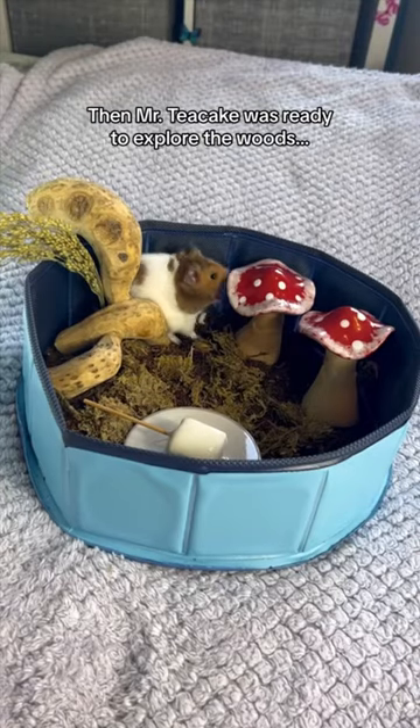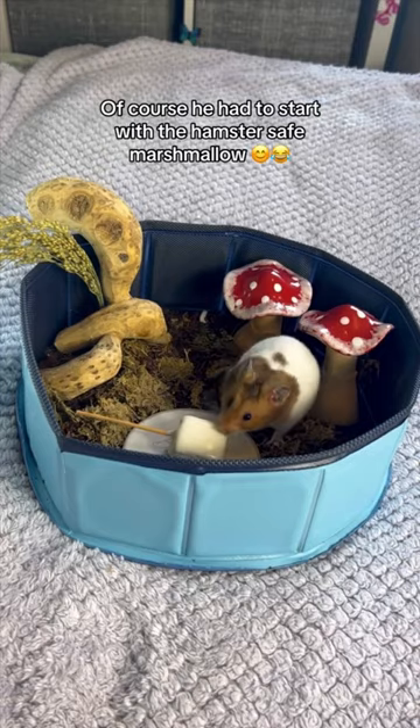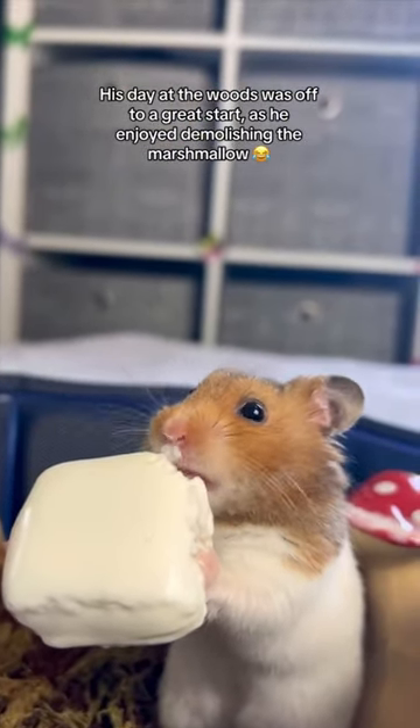Then Mr. Teacate was ready to explore the woods. Of course he had to start with the hamster safe marshmallow. His day at the woods was off to a great start, as he enjoyed demolishing the marshmallow.